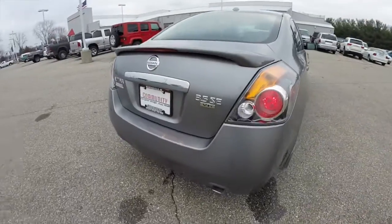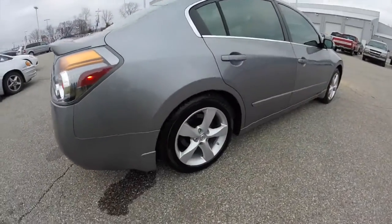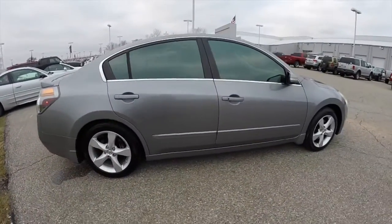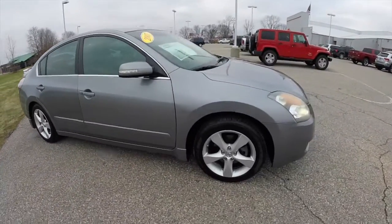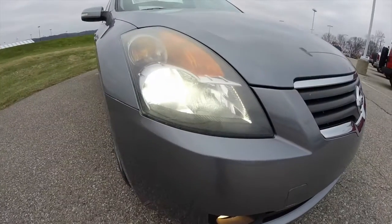It does have the premium package which includes a rear deck lid spoiler, 17 inch aluminum wheels, smart key access system, a Sirius XM satellite radio, and xenon high intensity discharge headlamps.